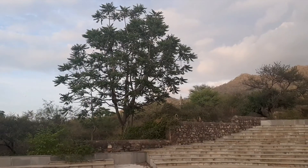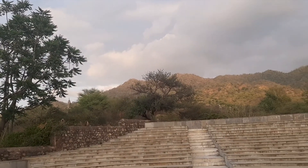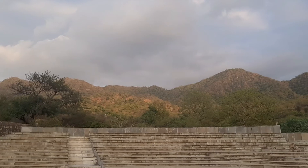This temple's location is very strategic and beautiful, surrounded by forest on all four sides. In fact, the Kumbhalgarh Wildlife Sanctuary is right nearby.